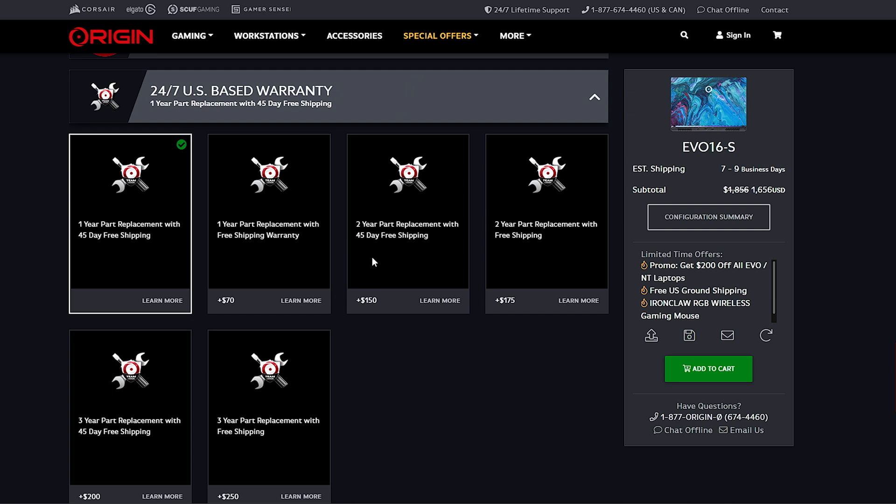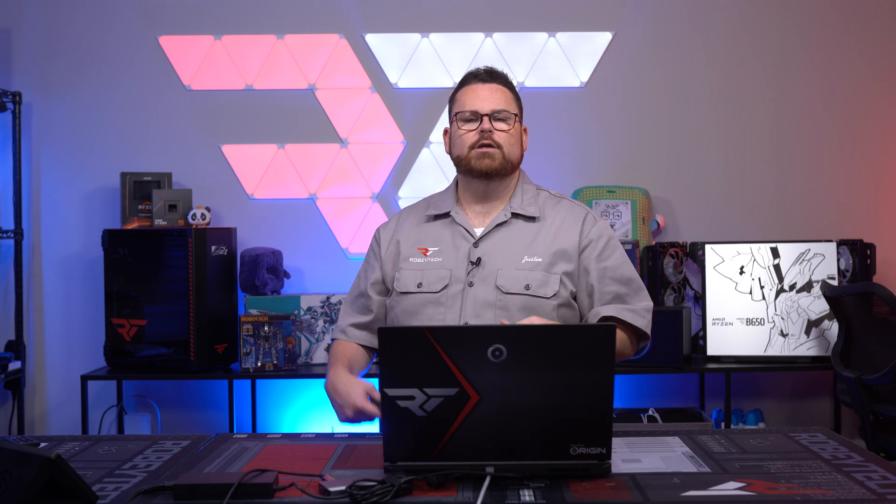That three-year warranty means that if you have any issue within three years, you can ship it back for them to fix or replace it for free. On top of that, you also get 24/7 lifetime warranty support. You also have upgradability — if your laptop needs more storage, you can call them, say you want to put in a two or four terabyte drive, send it to them, pay the cost of mailing it, but no labor costs. They'll replace your drive or anything you want to upgrade and send it back. The upgrade labor is absolutely free, which is pretty cool. It's one of the few that actually offers something like this.